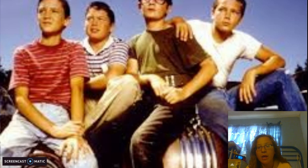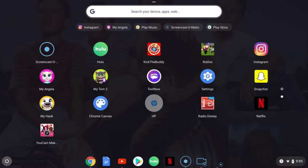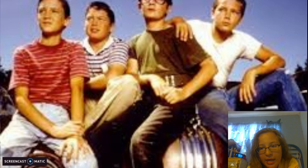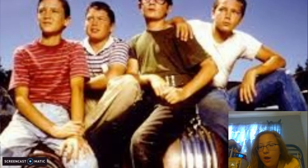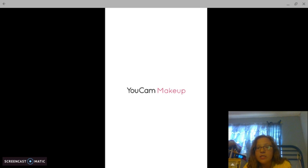It's an app called YoCam Makeup. So this is how I edit — I go to this app right here, YoCam Makeup. It's called that. It's really good but it needs like some upgrades and stuff. This is how I'm going to show you guys how I edit my photos.